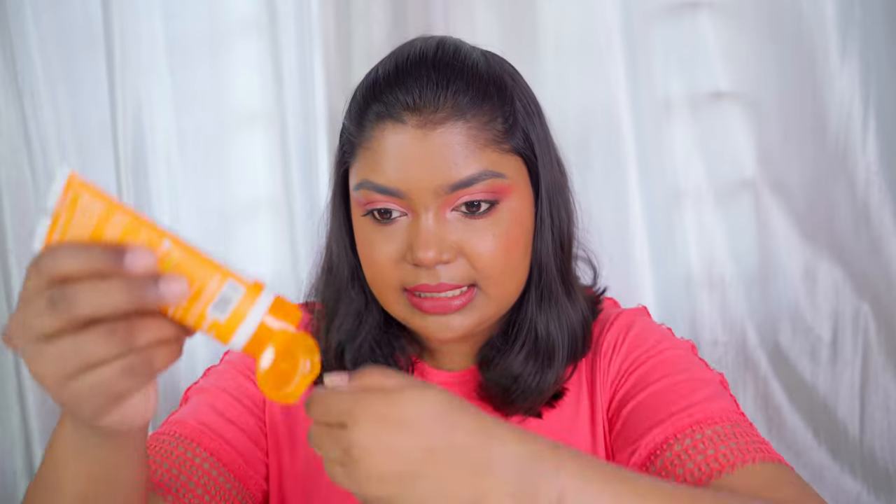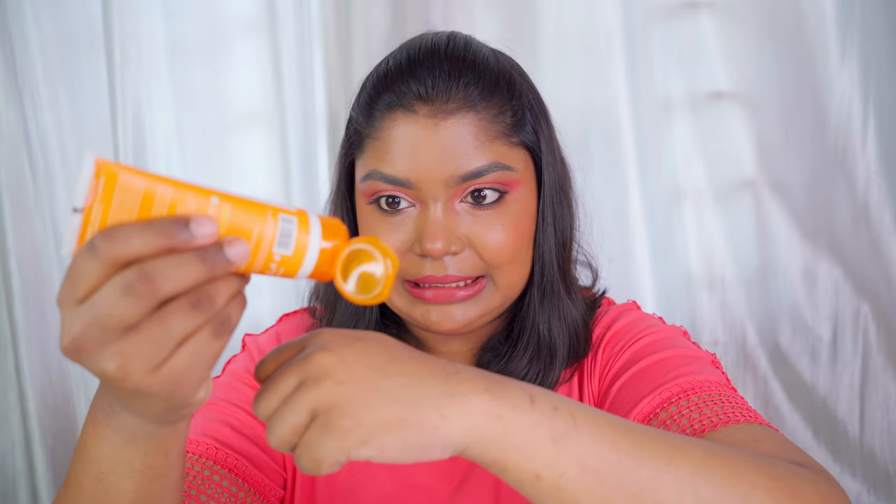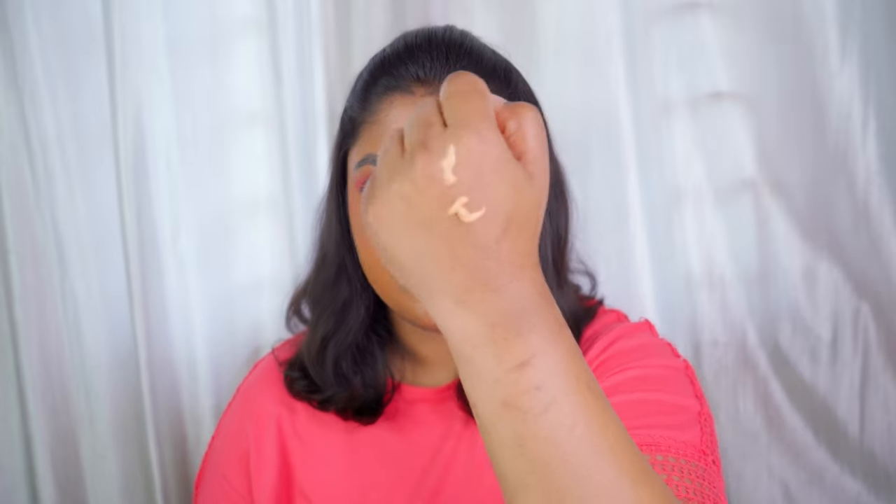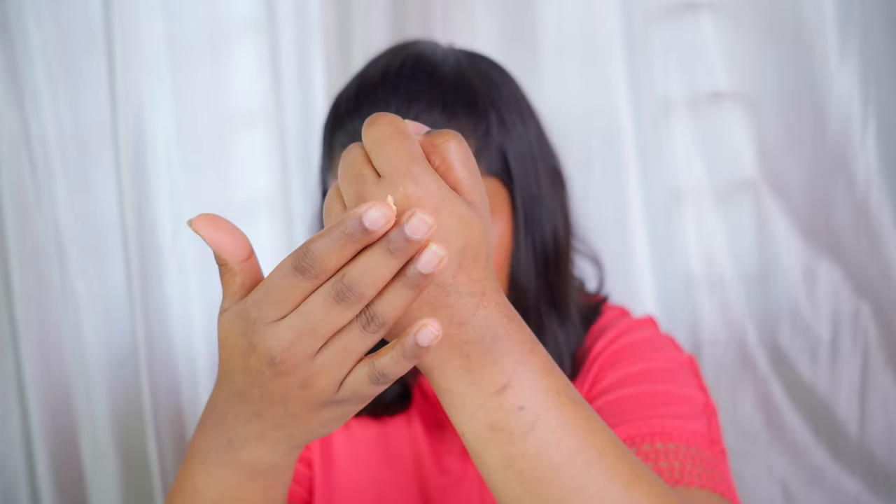It retails for Rs. 499 and you get 50 grams of product, which is amazing. This is how the texture looks like — it is a tinted sunscreen which is perfect for all skin tones, even dusky skin tone. I belong to a dusky skin tone and yes, this perfectly matches. I would say it is a universal tint — it just blends right in.